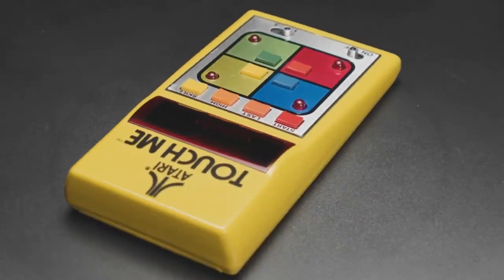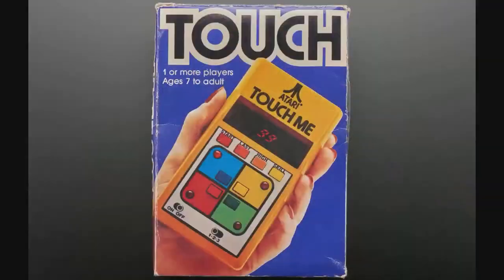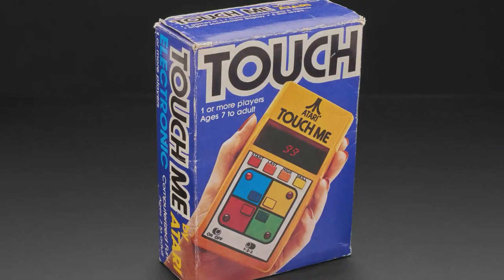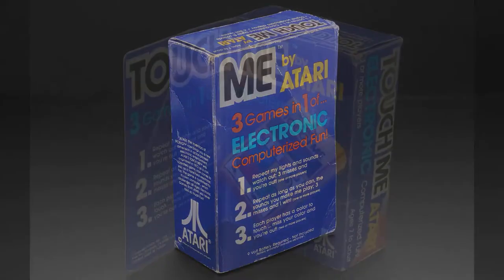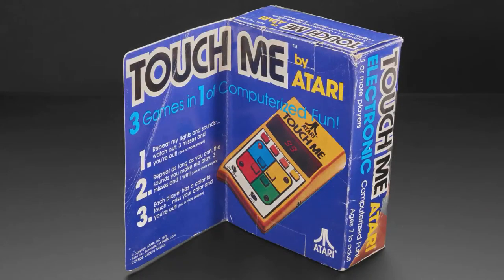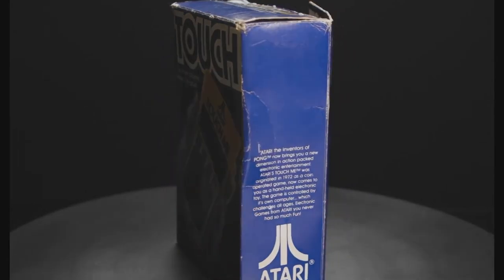Yeah, and here's some of the packaging — you can see that's me. Yeah, that's me — three whole games in one! It's like Pong where they're like, we have tennis and hockey, and it's like entire games.